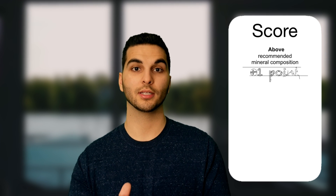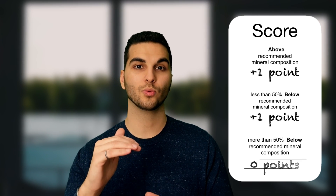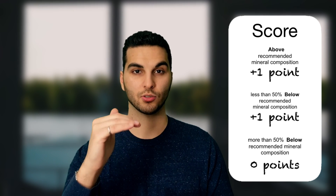All right, now let's create a ranking system. A point is given for each time a mineral is above the ideal composition, and because it's easy to go below, let's give it another point if the mineral is within 50% of the threshold below.